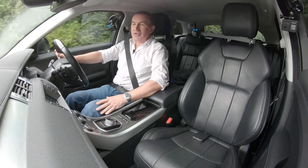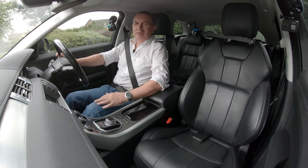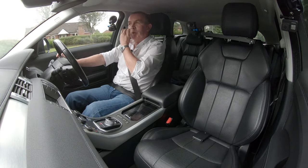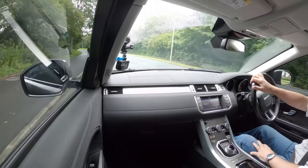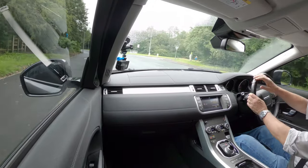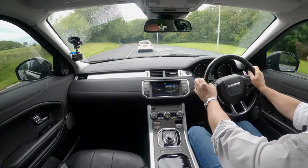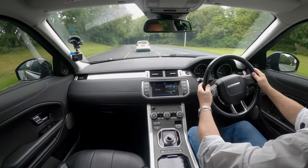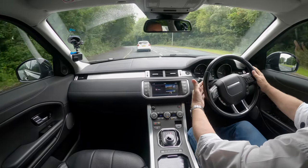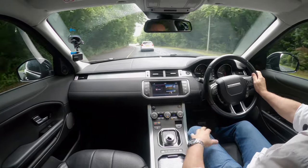So this is the Range Rover Evoque, a 16 plate finished in what is probably still Stornoway Grey — they may have changed the name. Black leather inside, we've got sat nav, Bluetooth audio streaming, height and reach adjustable multi-function steering wheel with paddle shift, and the gear selector that rises out of the gear tunnel when you start up.